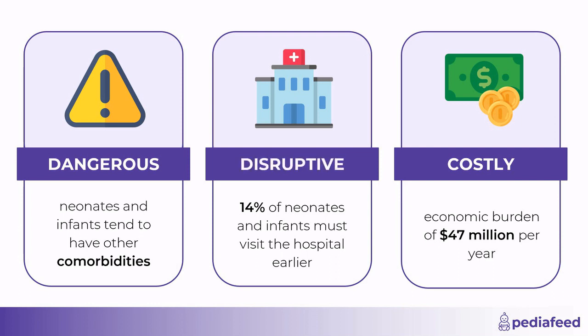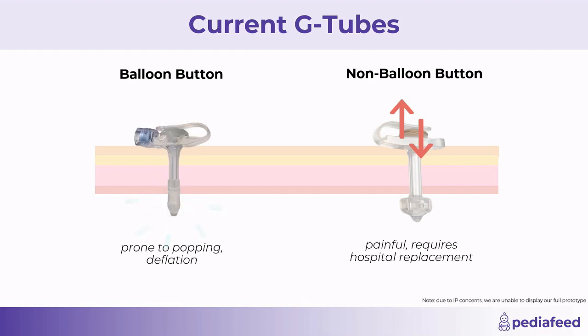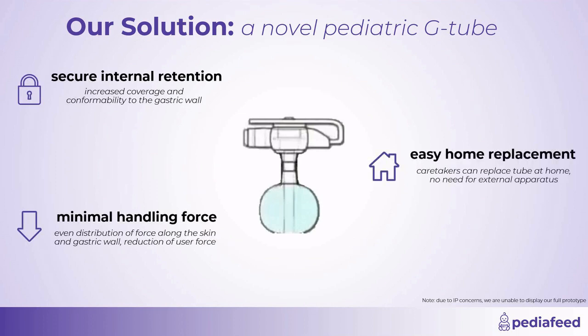Tube displacement disrupts the clinical workflow, causing earlier hospital visits. And finally, it takes a large economic toll on both providers and parents as significantly more time and money is spent addressing its complications. After consulting dozens of clinicians, we have discovered that tube displacement is caused by internal retention failure and excessive handling force. The most commonly used tube today is secured by a deflation-prone balloon. The only tube to avoid deflation is difficult to insert and can't be replaced at home. Our novel feeding tube addresses these flaws with secure internal retention, minimal handling force, and easy home replacement.